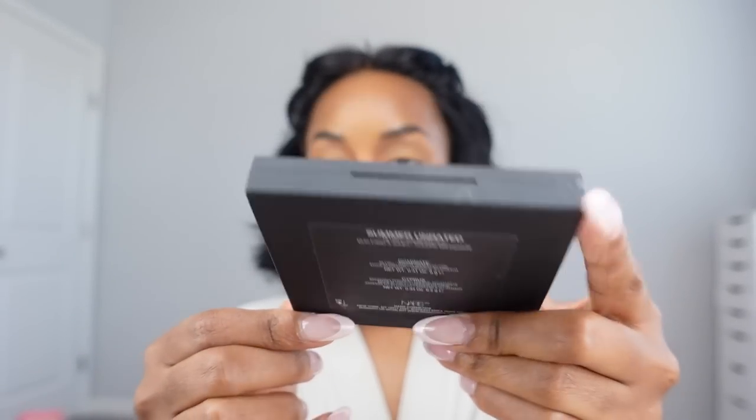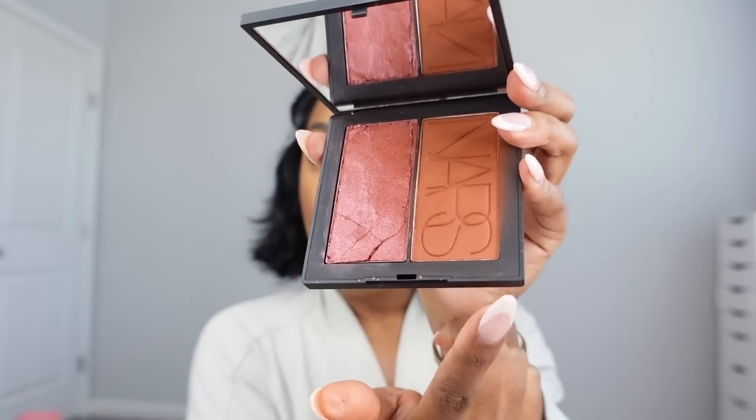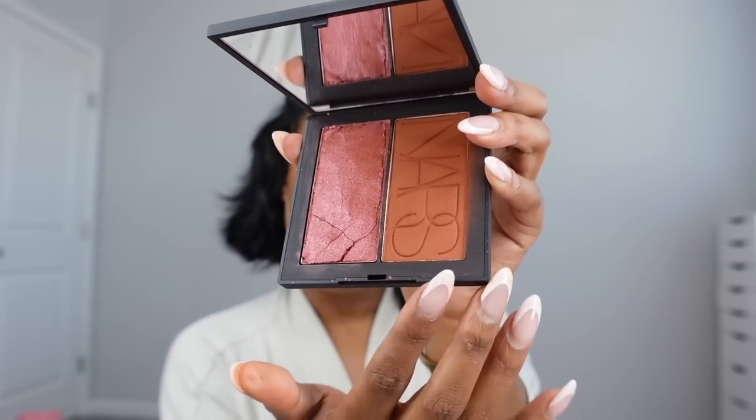I don't really use eyeshadow much anymore, but what I have been using is this NARS Blush Bronzer Duo — it's called the Summer Unrated palette and it has a blush and a bronzer. I don't really like the bronzer on my complexion — it's a little too red — so I've been using it as eyeshadow. I just pack it on because I like to use bronzer as eyeshadow anyway.